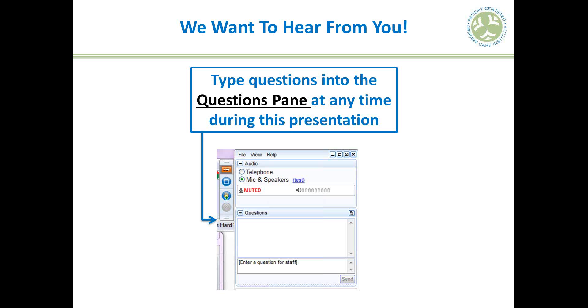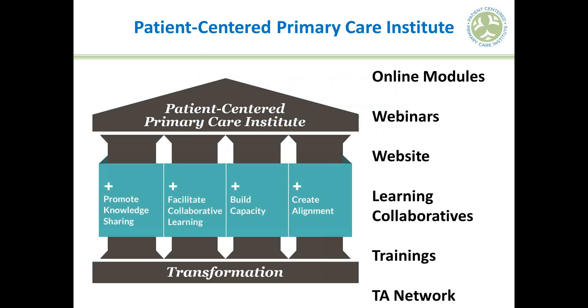There are a few interactive pieces today through a couple of polls and opportunities for you to write in your thoughts on specific questions. Please participate — we look forward to hearing from everybody. You can use the questions pane for written responses, which we'll read aloud. There are about 30 folks on the webinar today.